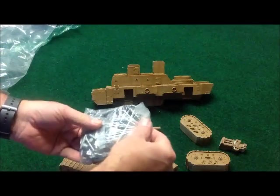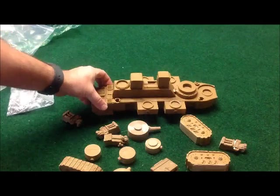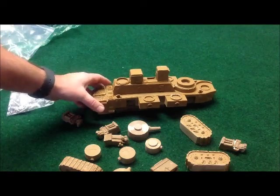This guy's going to be a beast to put together on the battlefield. It is going to be a monster, and I can't wait to do it.